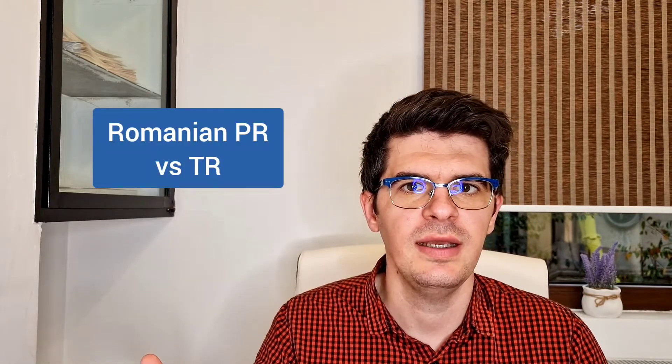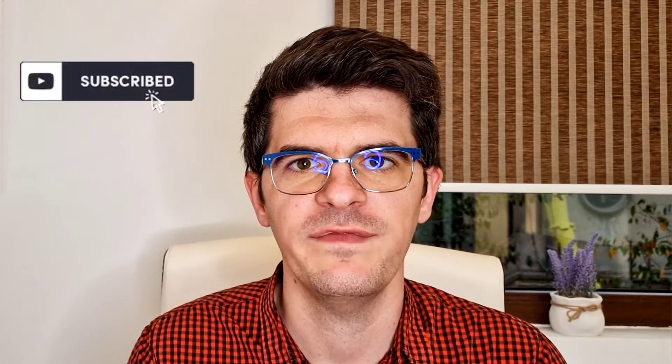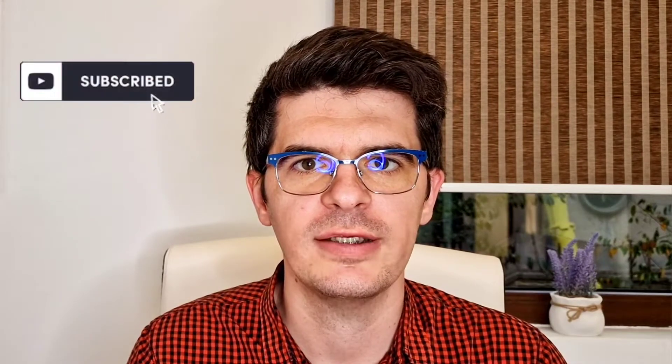Hello everyone and welcome to another R&R Partners video. Today we are going to discuss the differences between the Romanian permanent residency and the temporary residency. If you are new to the channel and you're interested in either opening a Romanian company or immigrating to Romania, please consider subscribing to our channel as we post new and updated videos every two weeks.